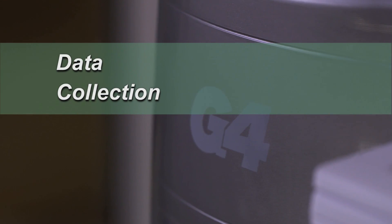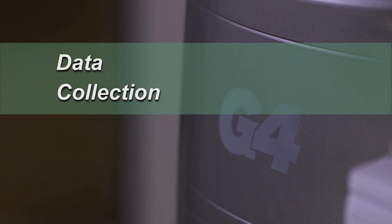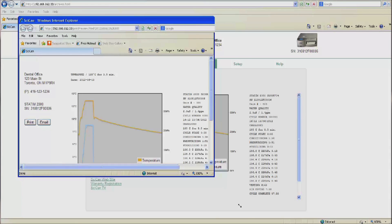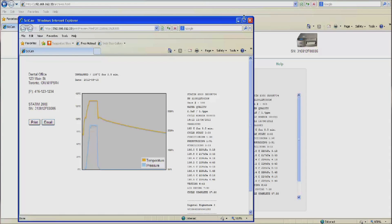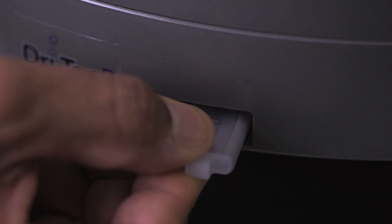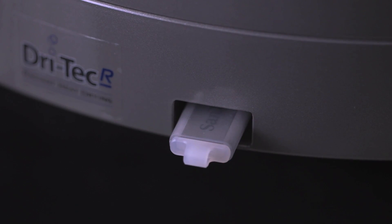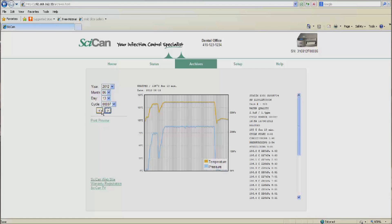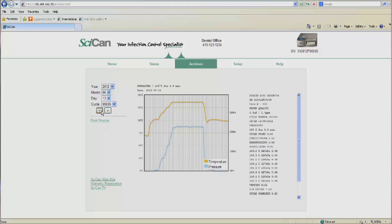Features like advanced data collection make managing information fast and efficient. Through the G4's networked portal, the Statum's current status can be viewed and all cycles and cycle graphs can be examined. Data logging is also automated. The USB flash drive engaged in the front of the unit will record all cycles and include the unit's serial number, date, cycle number, any area codes, and the confirmation of a completed cycle, including all times, temperatures, and pressure associated with the successful cycle.